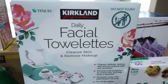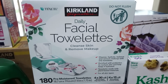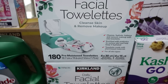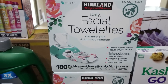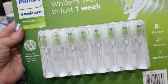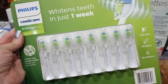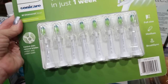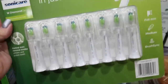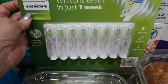My face wipes were on coupon, so I grabbed two boxes at $10 each. I use these a lot for my beauty channel doing swatches and also to take off the last bit of makeup after cleansing. And I was out of my Sonicare toothbrush heads. These are $65, which is crazy, but they last a long time — you only swap them out every two to three months when the blue bristles turn white.